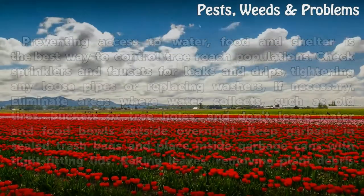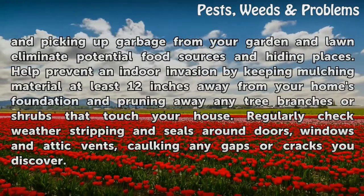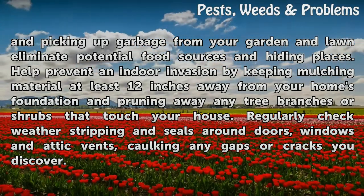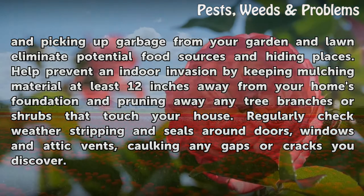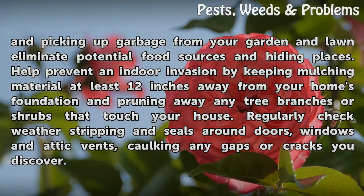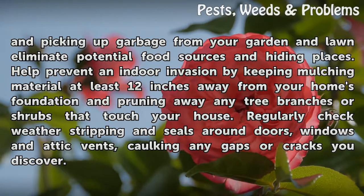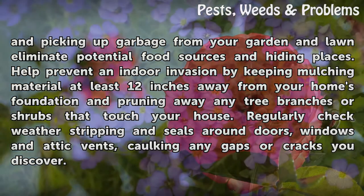Raking leaves, removing plant debris and picking up garbage from your garden and lawn eliminate potential food sources and hiding places. Help prevent an indoor invasion by keeping mulching material at least 12 inches away from your home's foundation and pruning away any tree branches or shrubs that touch your house. Regularly check weather stripping and seals around doors, windows and attic vents, caulking any gaps or cracks you discover.